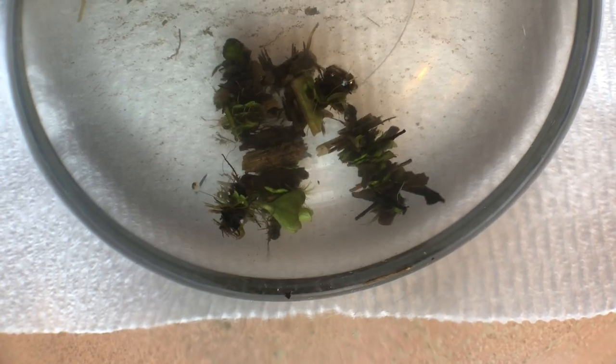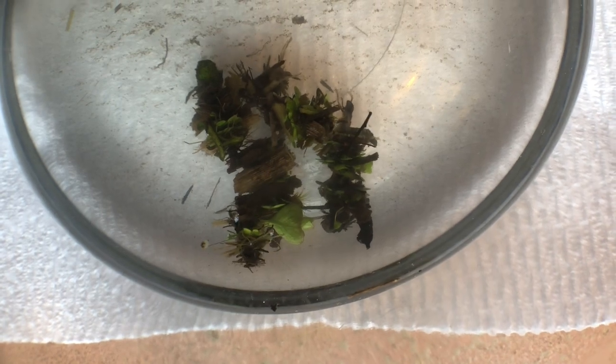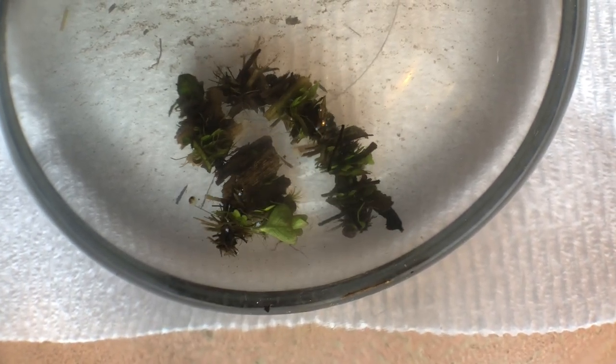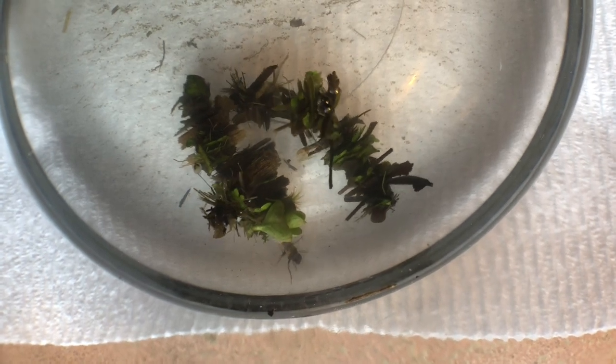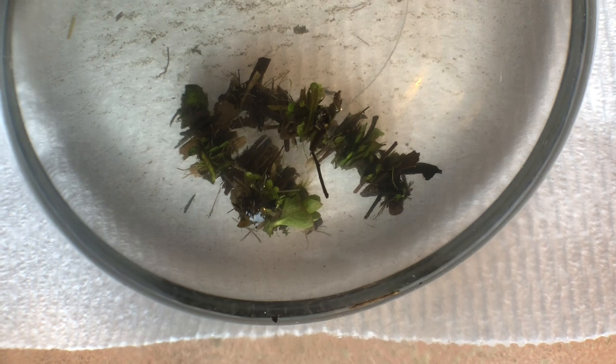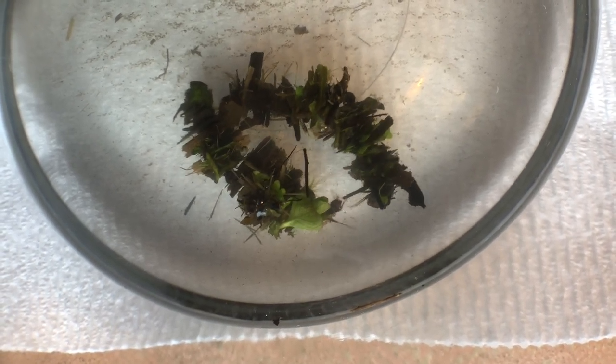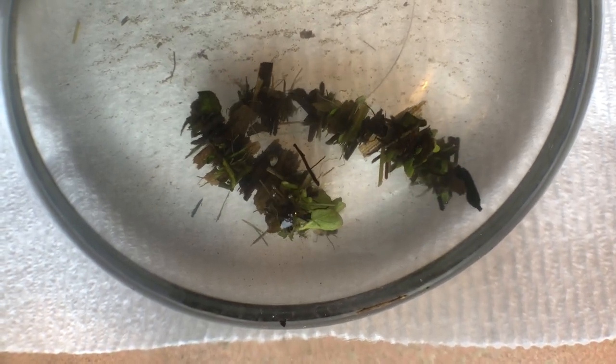I went to the pond today and as I was looking for tadpoles from the wood frogs who had laid their egg masses about three weeks ago, I noticed these little clumps of vegetation, little pieces of leaves and dead stems that were all congregated along a floating cattail leaf.